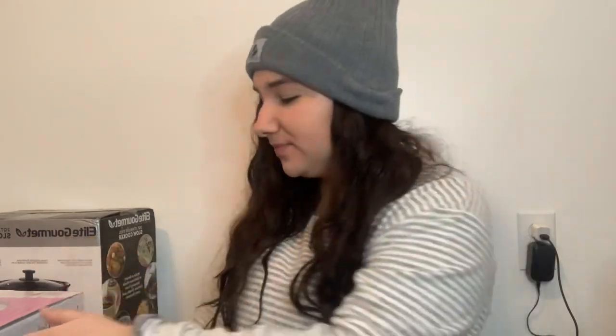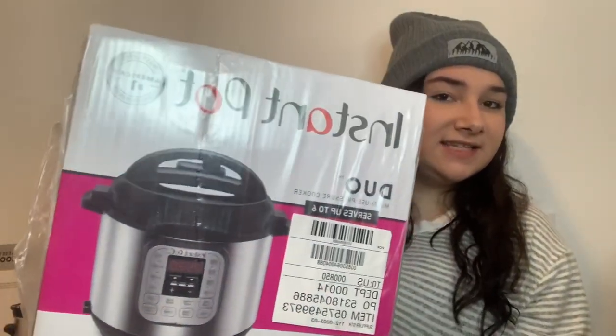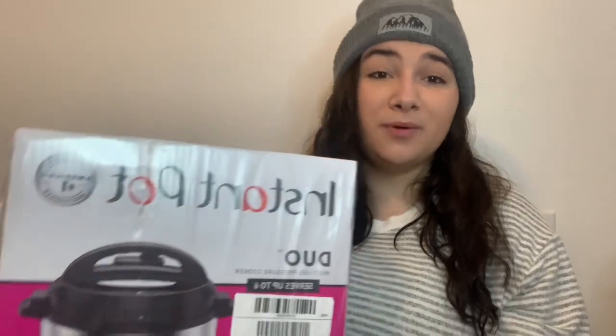My main present, which I was not expecting at all, was an Instapot Duo. He definitely surprised me with this one because I knew I was getting the slow cooker, and I assumed I was just getting that — but he got me both. So now I am fully set with my Instapot and slow cookers.